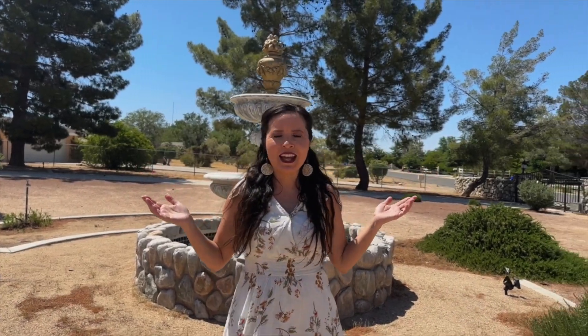Welcome to 19775 Cimarron Road in Apple Valley, California. Welcome to this beautiful Mediterranean luxury home with over 3,600 square feet of living space and one full acre.